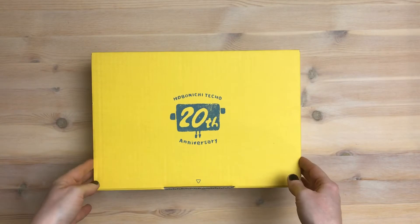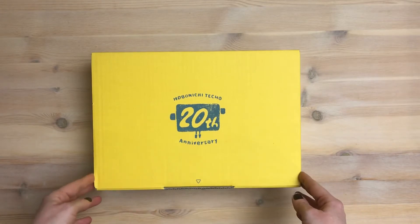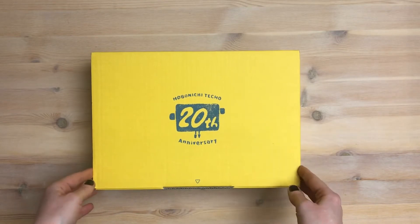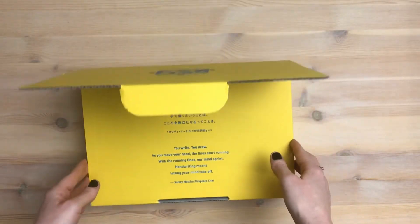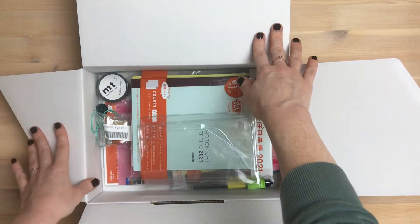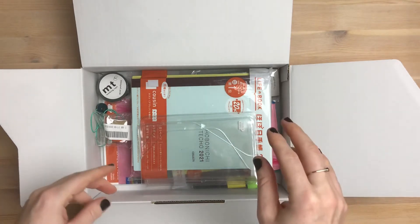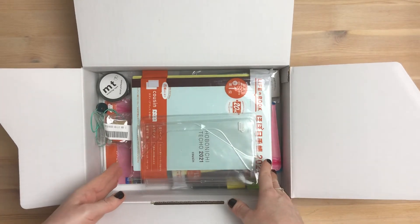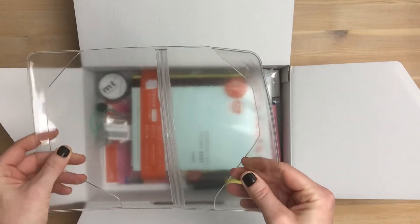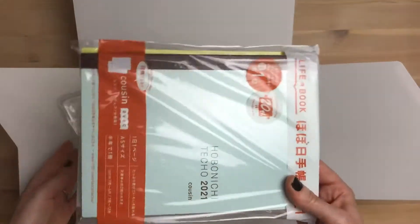It's been a year but I'm still here and I'm going to show you what's in my order from Hobonichi this year. I already opened it because I couldn't hold myself, but I'm going to show you what's in it. This is what I got for this year. I'm actually waiting on another package because the item I wanted for the Cousin wasn't available, so I had to do two orders. This is the first order and I got the Hobonichi Techo Cousin.